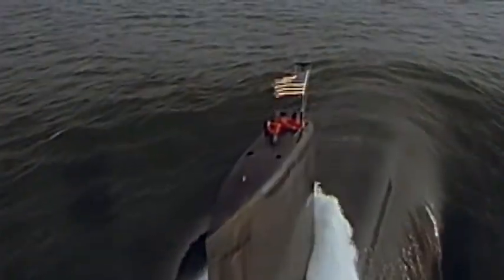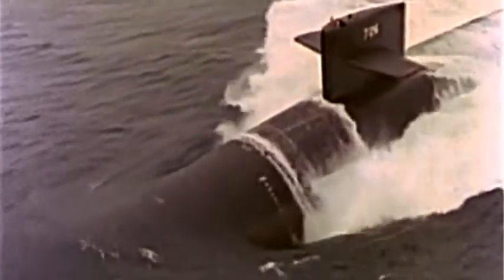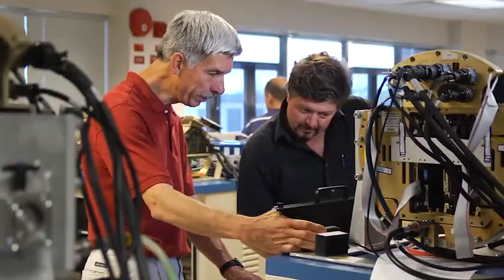ADCAP started out as a blue water weapon. It was intended to counter the Soviet threat, and basically relied on sonar to do that job. If you look at the history of the ADCAP torpedo, it is a history of evolution and technology insertion, where you can make most of the changes in software.